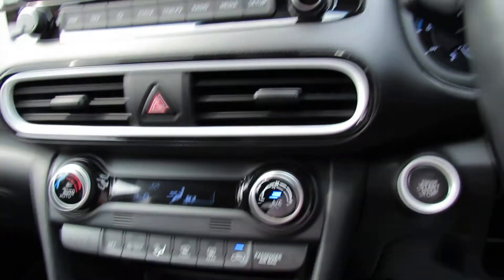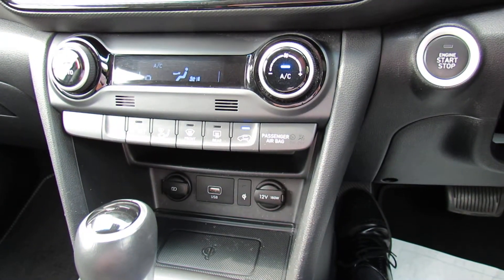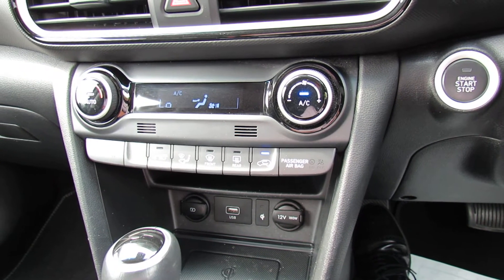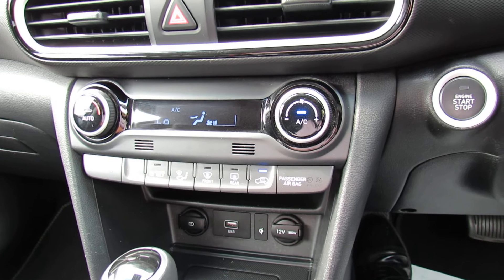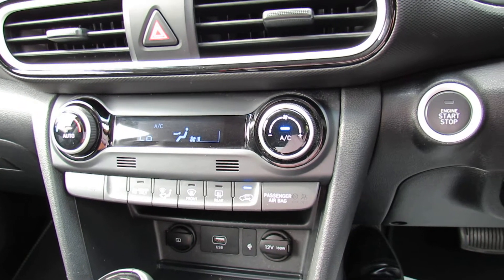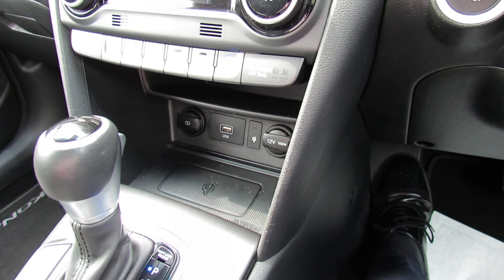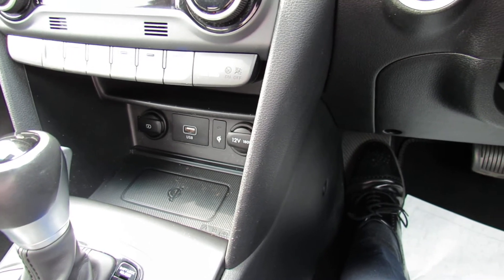In the top right-hand corner of your screen, as you can see, you've got the engine start-stop. As I mentioned, you've got climate control air conditioning — you just dial in the temperature that you want and the car will keep it at that temperature. Underneath that there are a couple of power points, a USB, and you can also charge your phone wirelessly.